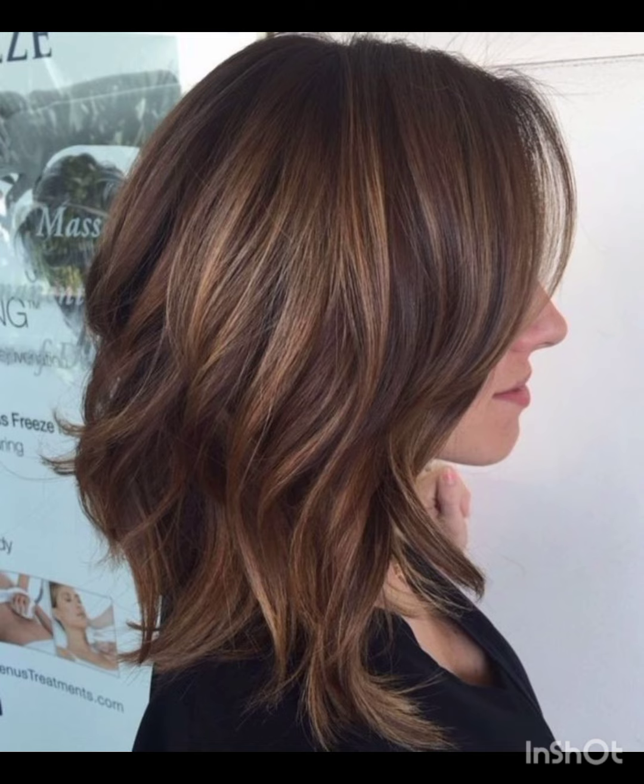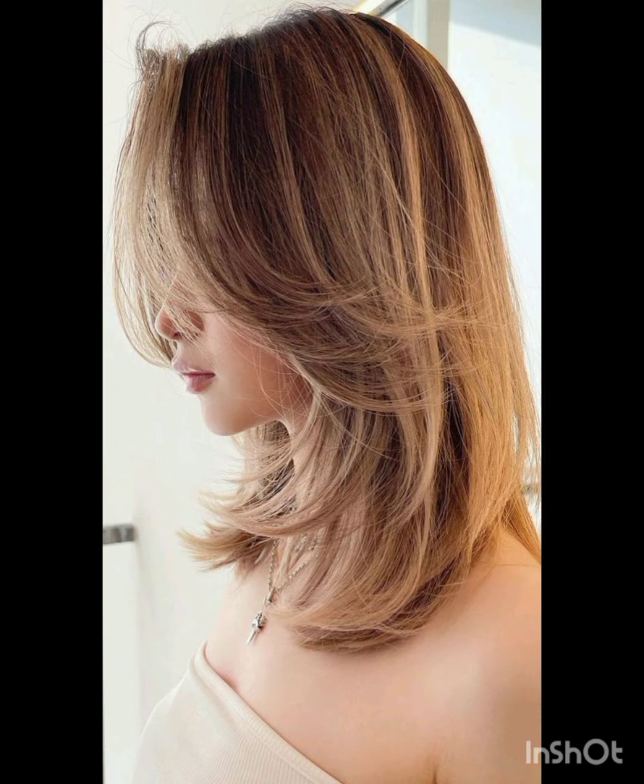Bold earrings can draw attention to your face and balance the short hair. Remember to have fun with accessories and let them reflect your personal style while complementing your pixie cut. If you like my video, please share it